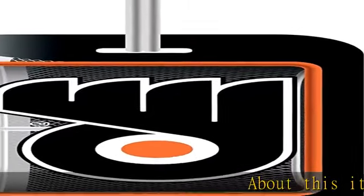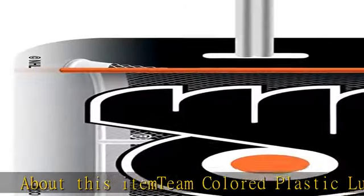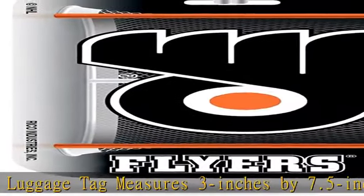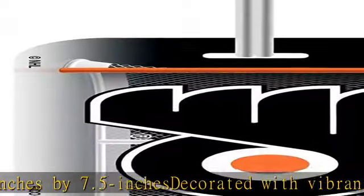About this item: team colored plastic luggage tag measures 3 inches by 7.5 inches, decorated with vibrant team colored graphics. It features an identification form on the back and easily attaches to your luggage. It is a perfect way to identify your luggage and showcase your team loyalty. Officially licensed.